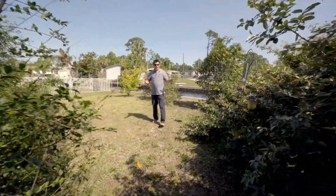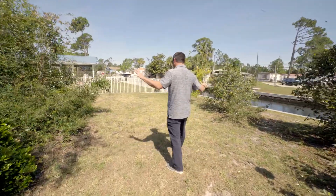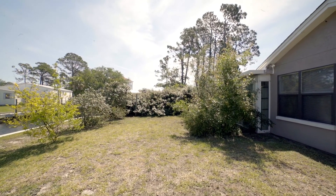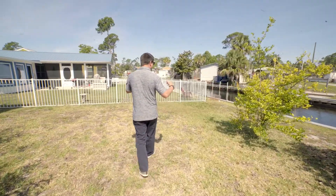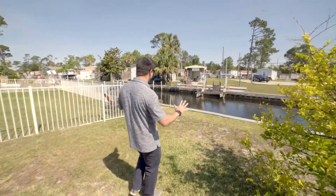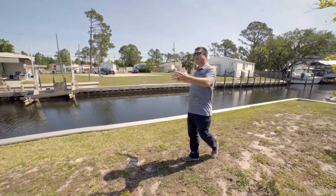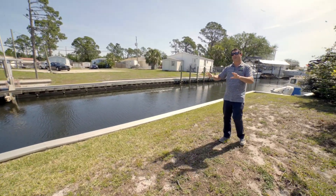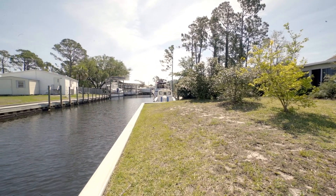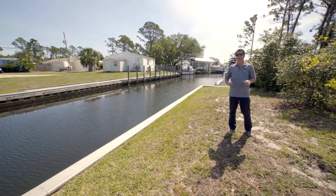Here we are in the backyard — perhaps my favorite spot in the whole home. There's plenty of room back here. You could put up a picnic table, a hammock, or explore your green thumb with some gardening. But the best part of this whole property, at least in my opinion, is being able to look out on the canal. This canal has gulf access, and there's opportunity here for a boat lift or a boat dock. So not only can you work on your green thumb, but you can also become a pirate and explore the high seas.